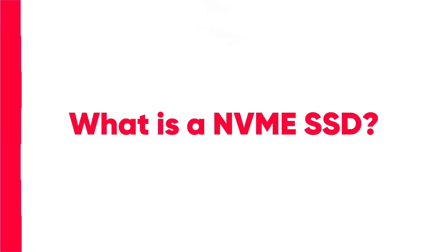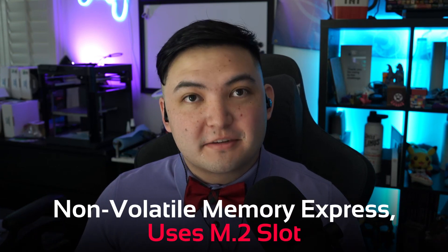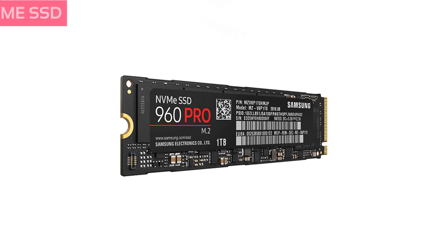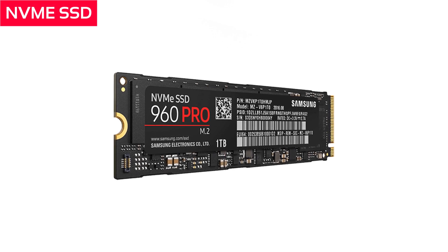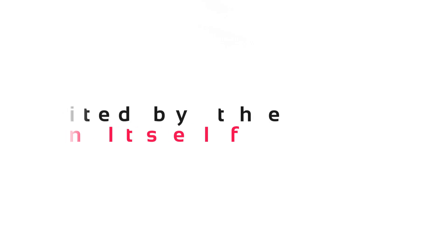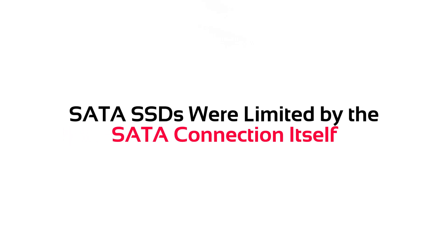What is NVMe? NVMe stands for Non-Volatile Memory Express, which is a new standard for SSDs that use M.2 connectors to connect to your PC. NVMe SSDs are a lot faster than SATA SSDs because they can use a different form of communication to talk to your CPU and the rest of your computer. An NVMe SSD was designed because SATA SSDs were limited by the SATA connection itself.